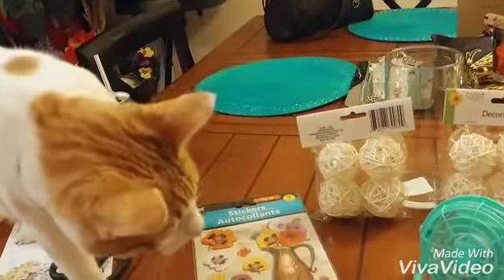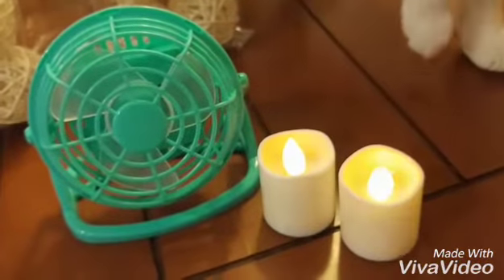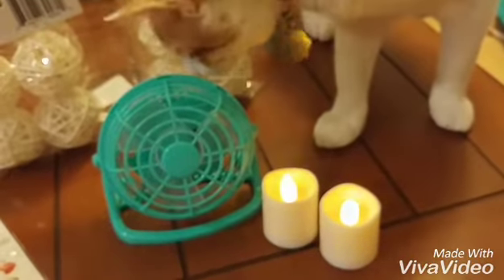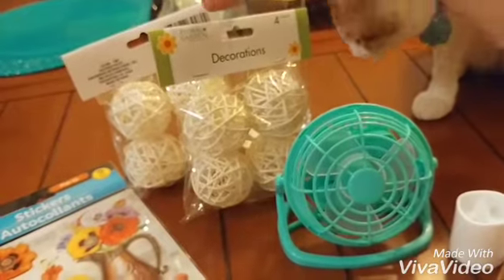There's my kitty cat. I went ahead and bought some more of these flickering LED lights — I'm going to do another Dollar Tree DIY. I also got these decorations right here.